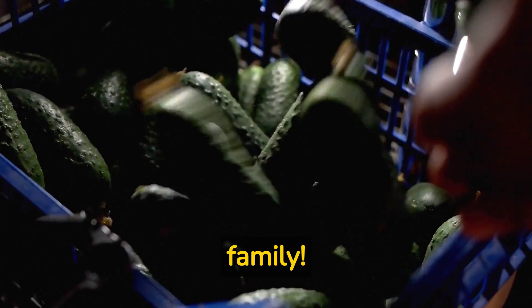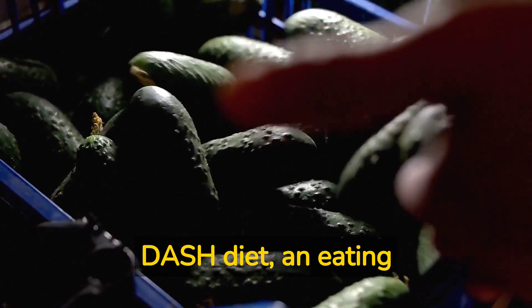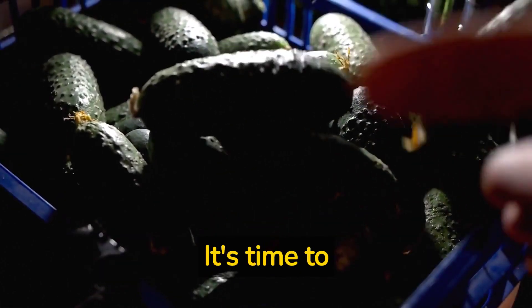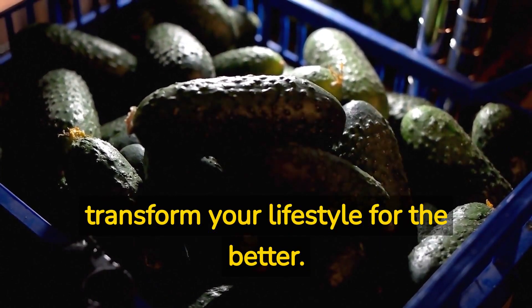Hello, NutriBites family. Today, we are excited to dive into the fascinating world of the DASH diet, an eating plan specifically designed to help lower high blood pressure and improve overall heart health. It's time to learn how this incredible diet works and how it can help you transform your lifestyle for the better.